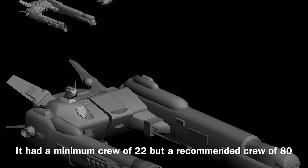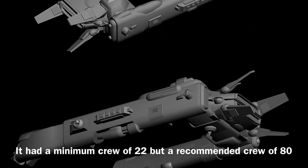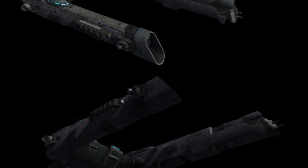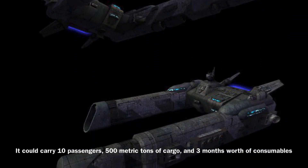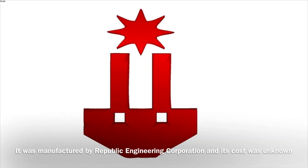The Warrior Class could be operated by a minimum crew of 22, though it required a much larger crew of 80 to operate effectively. In addition, the vessel could carry 10 passengers, 500 metric tons of cargo, and 3 months worth of consumables. The Warrior Class was manufactured by Republic Engineering Corporation, and its cost was unknown.